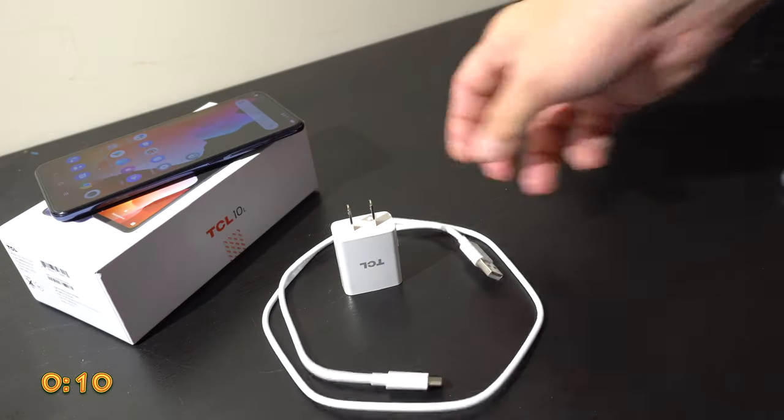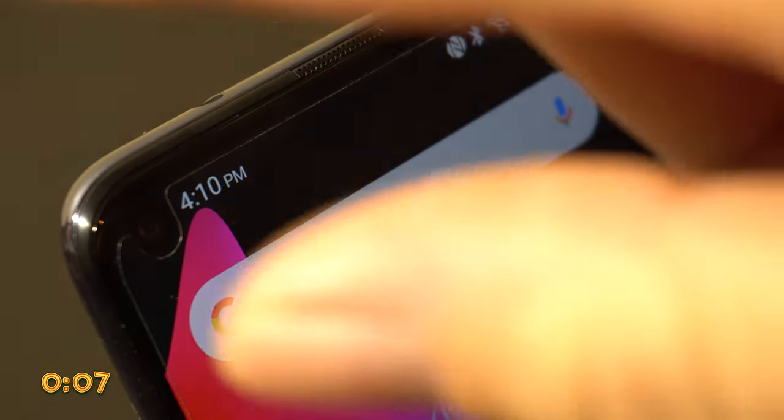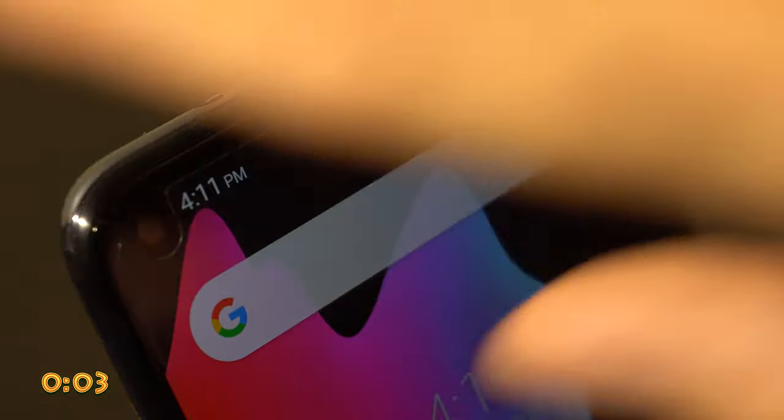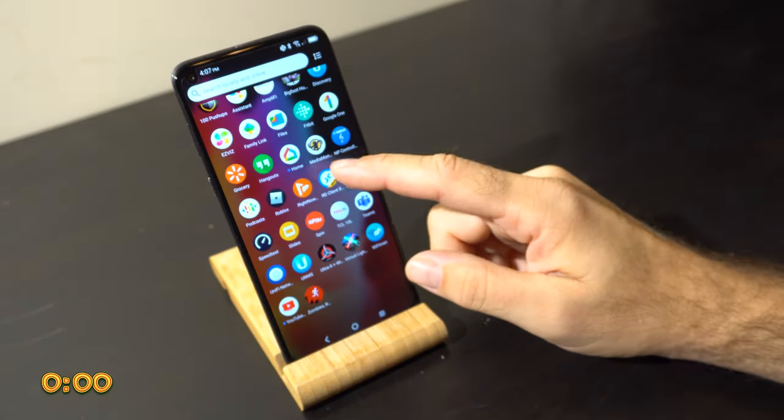We'll close with a look at what you get in the box. It also has a built-in screen protector and a case. All in all, I think it's a really great deal and it's going to be a great phone. That's about it — thank you for watching our two-minute review. See you next time!